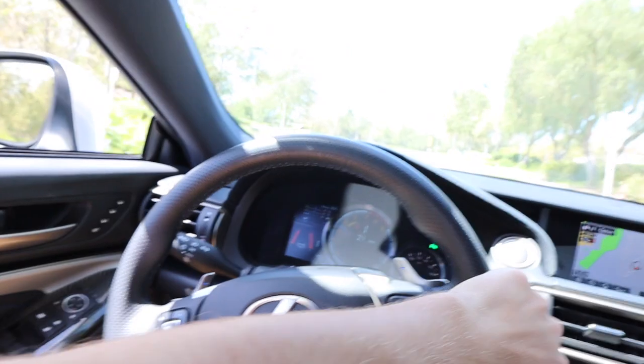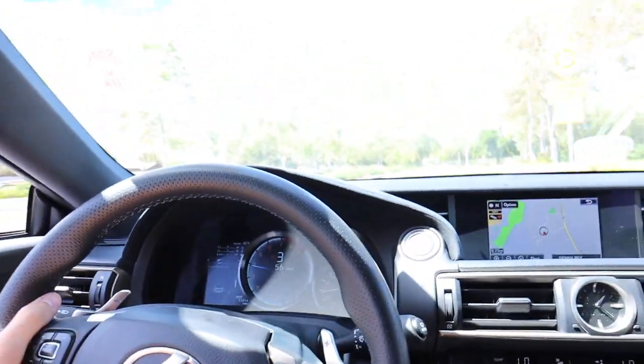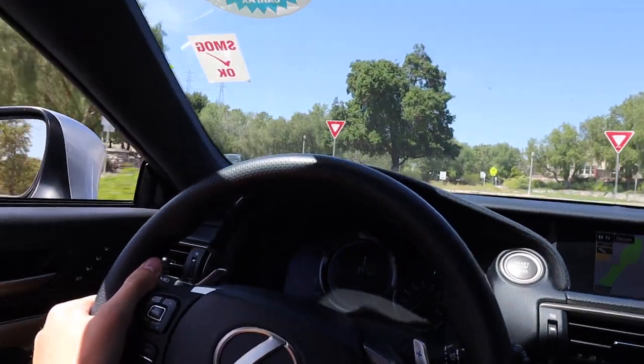Oh that is awesome guys! Oh my gosh — it doesn't limit it as much. I love track mode. I don't know why you'd ever drive this in normal mode. This car is absolutely insane. I love this car guys so much.